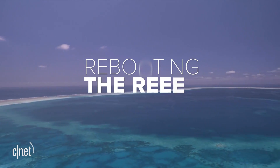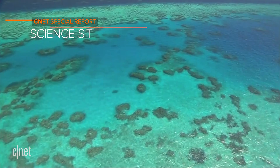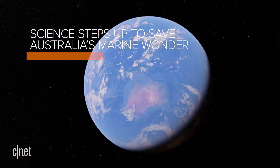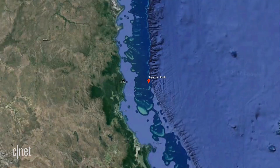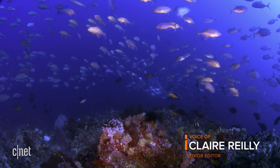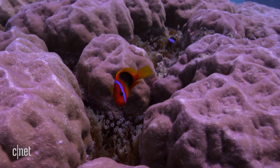Off the coast of Australia, the world's largest living structure is slowly dying beneath the waves. The Great Barrier Reef stretches 1,400 miles down the eastern coast of Australia. It's home to more than 3,000 individual reefs, 600 types of coral and countless species of marine animals. It's as big as Germany, and it's dying on our watch.